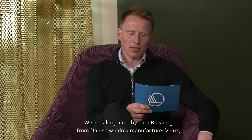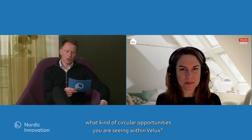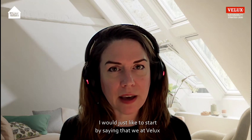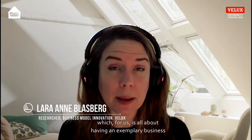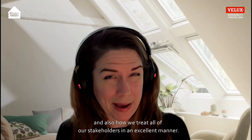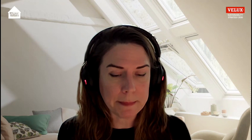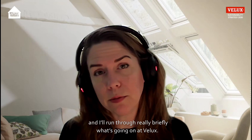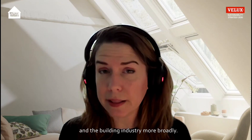We're also joined by Lara Blasberg from the Danish window manufacturer Velux, who's going to expand on what kind of value they're seeing from circular opportunities. Welcome, Lara. Can you briefly explain what kind of circular opportunities you're seeing within Velux? We have had a model company approach since our inception in 1941, which is all about having an exemplary business that makes products useful to society while treating all stakeholders in an excellent manner — and this means we are internally prepared to tackle challenges like the transition to circular economy. We look at this from three levels: the company level, the product level, and the building industry more broadly.